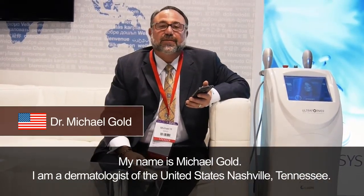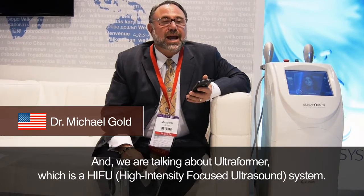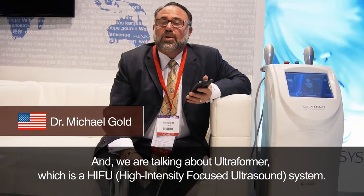My name is Michael Gold and I'm a dermatologist in the United States from Nashville, Tennessee. I'm at the Classis booth here at IMCAS Paris 2015 and we're talking about Ultraformer, which is a HIFU system — High Intensity Focus Ultrasound.